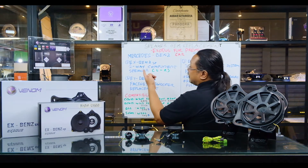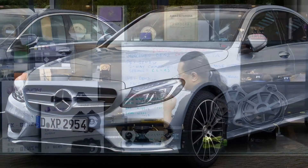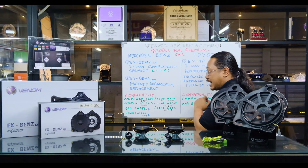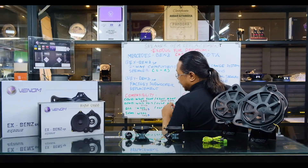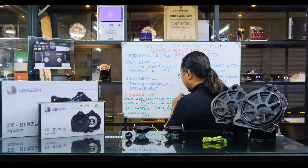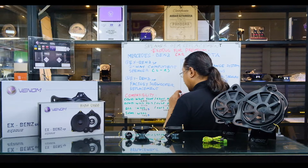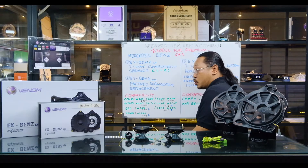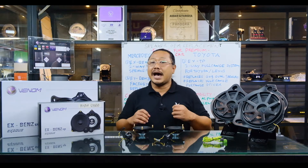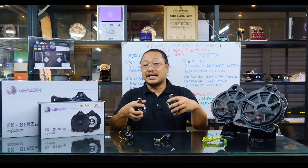Kompatibilitasnya — speaker 2-way dan subwoofer replacement ini — adalah: C-Class kode bodi W205, S205 tahun 2014, C205, A205 tahun 2015 sampai 2016. Untuk E-Class: W213, S213 tahun 2016, C238, A238 tahun 2017. Untuk GLC: W222 tahun 2013, X253, C253 tahun 2015. Untuk S-Class: W222 tahun 2013 ke atas. Ini adalah kode kompatibilitas yang harus dipahami oleh para umat audio sekalian, karena tipe kode bodi menentukan apakah speaker ini bisa dipasang di mobil yang dimaksudkan atau tidak.